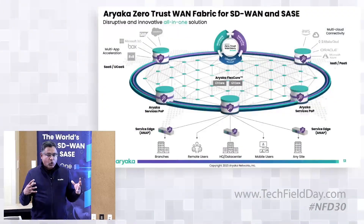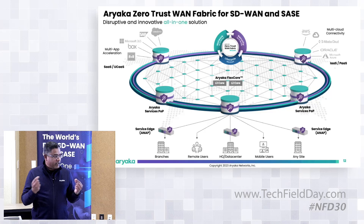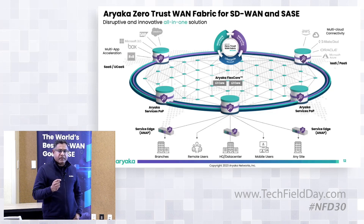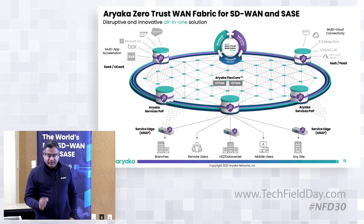FlexCore means our POPs are stitched together internally over both Layer 2, which is optimized for performance — giving you full WAN optimization — and Layer 3, which is cost optimized. All POPs can talk to one another over Layer 2 for performance or Layer 3 for cost. That's what we refer to as our FlexCore solution.